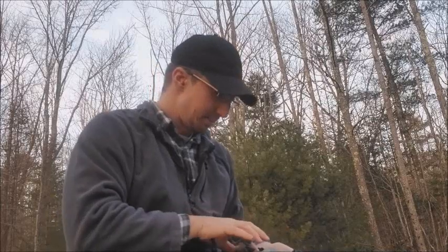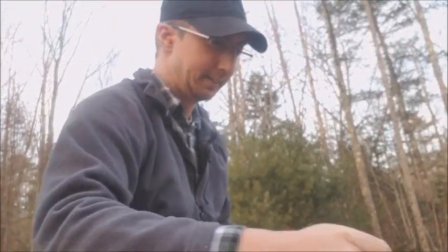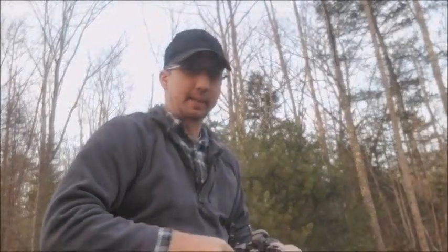Nice solid smack of the 405-grain bullet hitting the wood down there — that big piece of plywood as our target backing. I hope you enjoyed this video. If so, please like, comment, and subscribe, and stay tuned for the next one. We'll see you here next time.